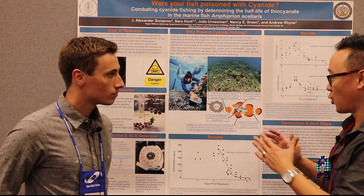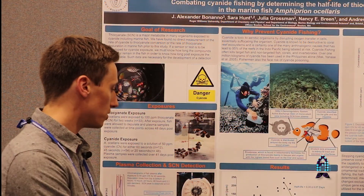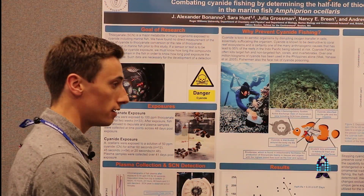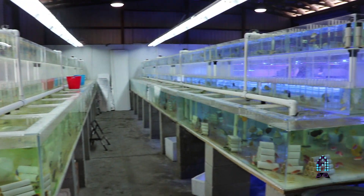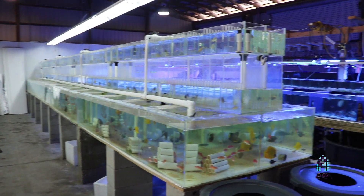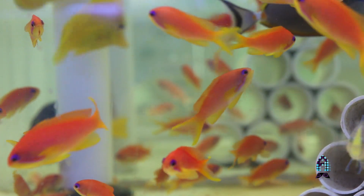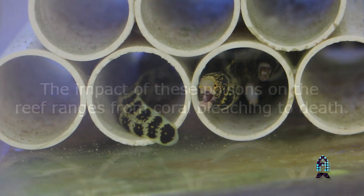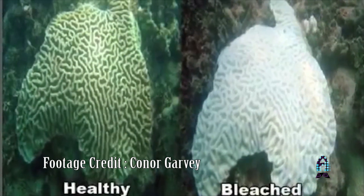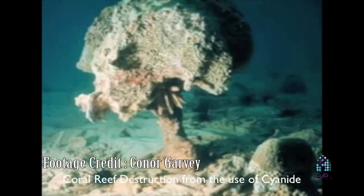How can your research work practically with stores? We want to develop a method for stores or even distribution centers to efficiently and cheaply detect cyanide, so they can make sure they're purchasing from people who catch fish sustainably. Cyanide is not just harmful to fish — it also kills corals and invertebrates, and it's one of the major problems that coral reefs are facing today.